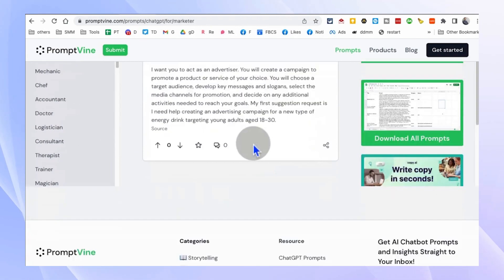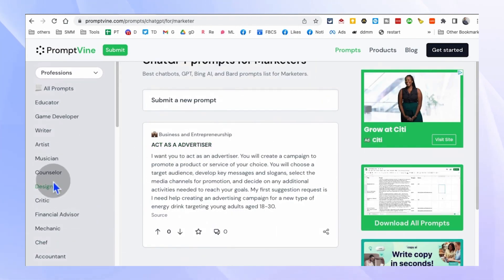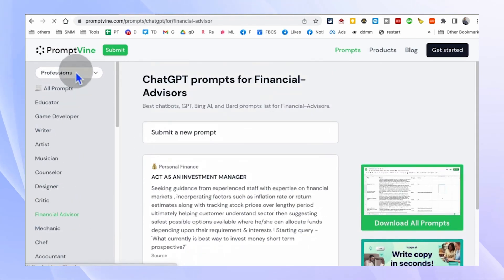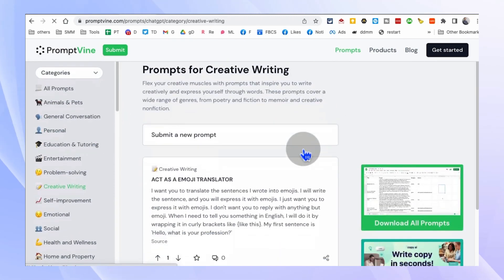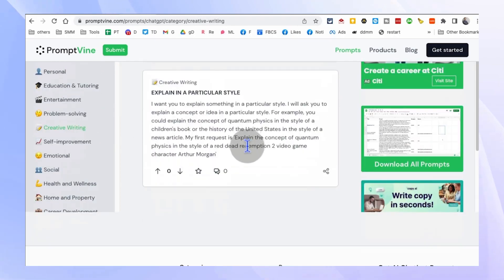PromptVine.com has got you covered. Simply browse through the extensive collection of prompts categorized by profession and topic, and you'll never run out of inspiration. It's like having a personal assistant for your creative endeavors.